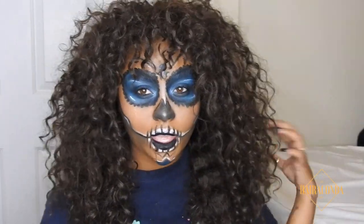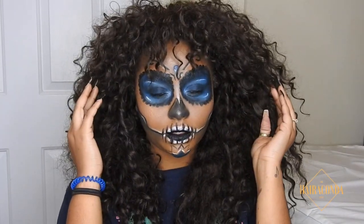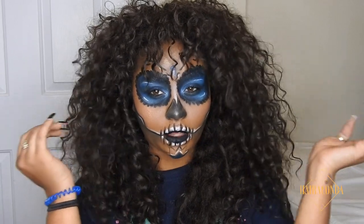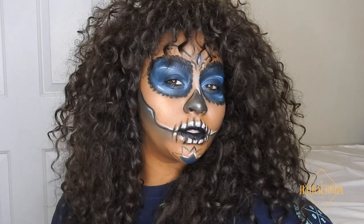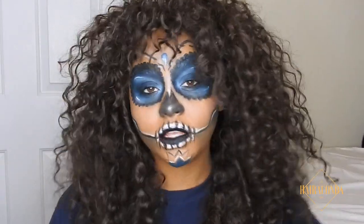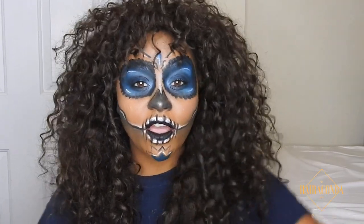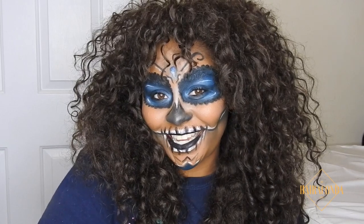I've added my Chaka Khan wig and we are scary but fierce — fierce but scary, darling. So this is the look, this is day 15, and I'll see you on day 16.